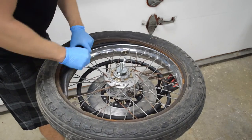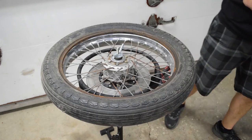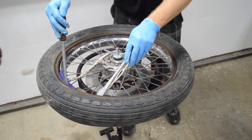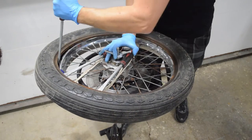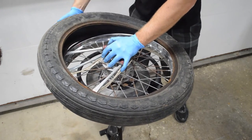Once the tire is halfway off, the tube can be removed by just pulling it out. Now position the tire at a slight angle and begin removing the other half of the tire using the same method with the tire levers. Remember to work the levers around the tire a few inches at a time.